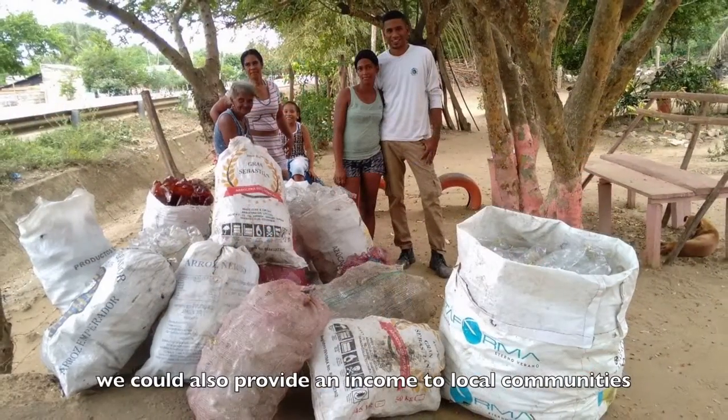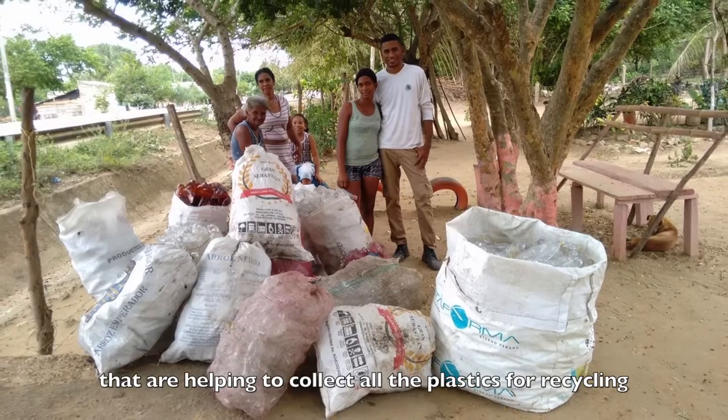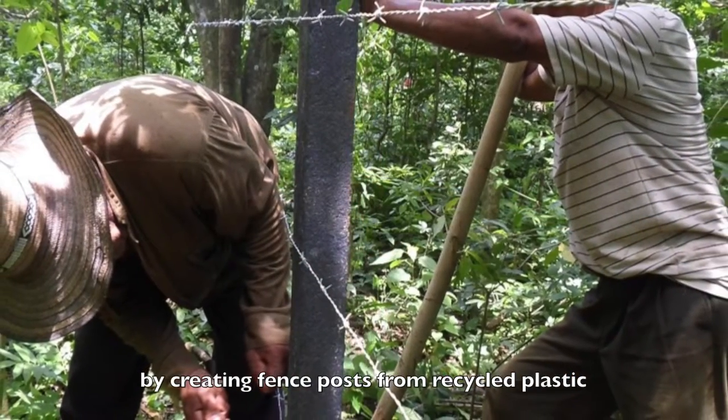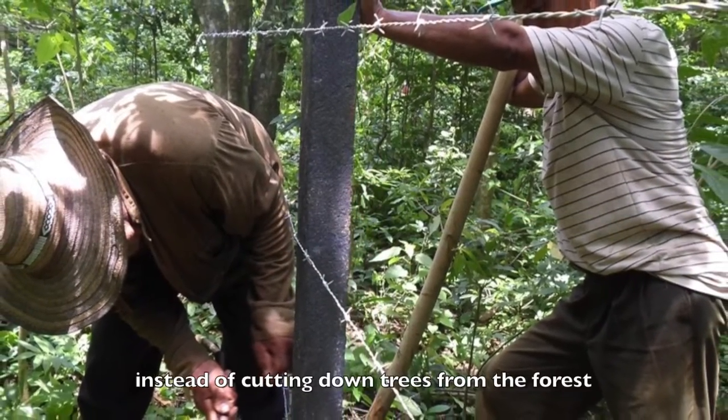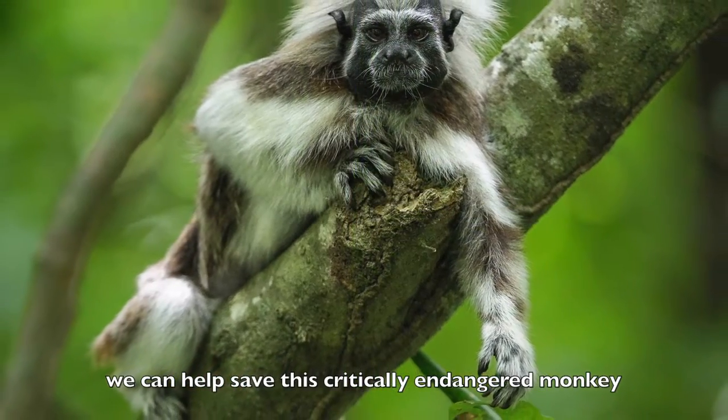We could also provide an income to local communities that are helping to collect all the plastics for recycling. By creating fence posts from recycled plastic instead of cutting down trees from the forest, we can help save this critically endangered monkey.